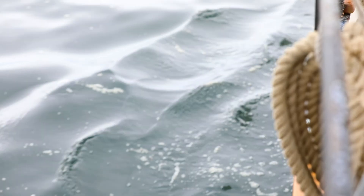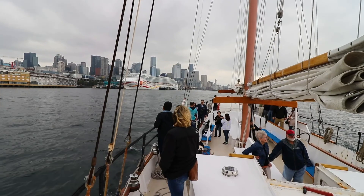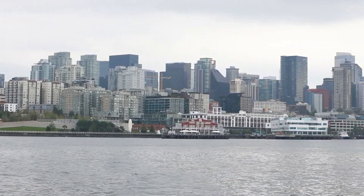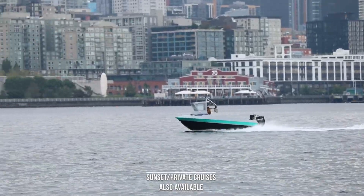Once the sails are set, we get the engine turned off, and then it's just the sounds of nature as the boat glides through the water. I just encourage anyone to get out on a sailing excursion. If you haven't sailed before, there's no better feeling in the world than getting the engine turned off, harnessing the energy that's already out here, and you just feel like you can go forever.